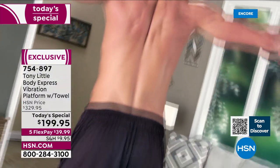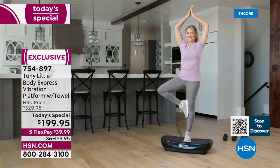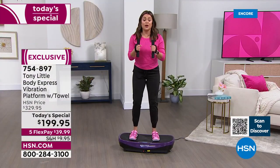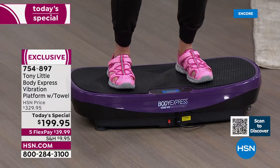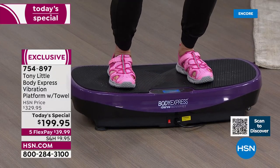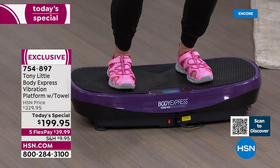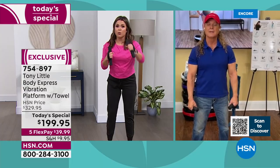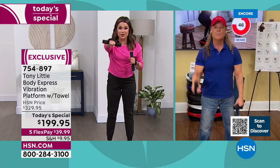If it doesn't challenge you, it's not going to change you. So you've got to change something if you want to see change. Honestly, we have never had this price before. It's February and a lot of us started the year with good intentions and maybe we're not quite where we wanted to be — what an easy way to work out at home and have fun while you do it.